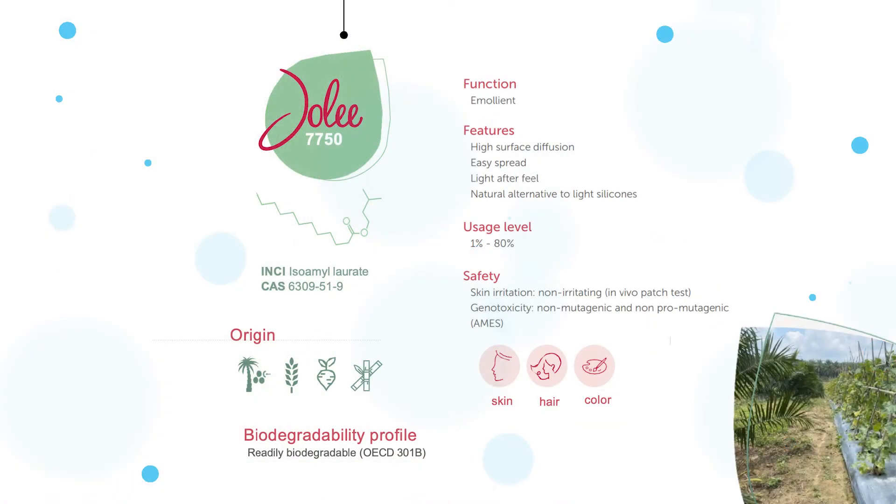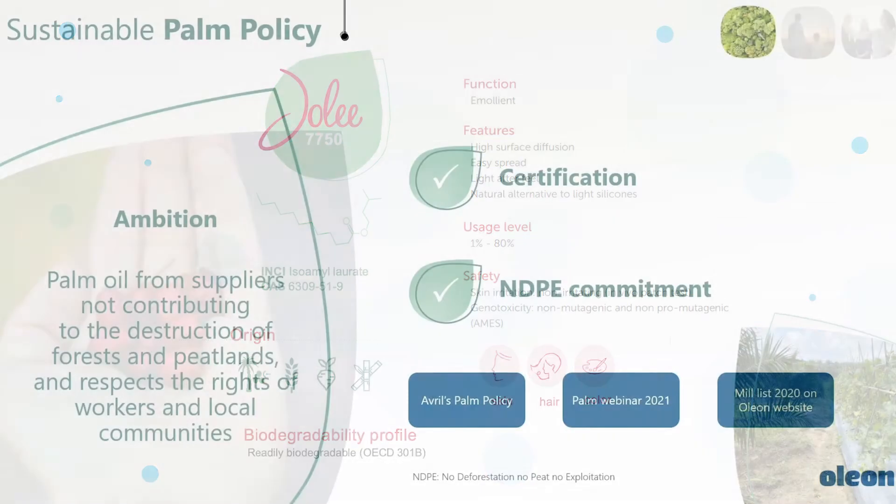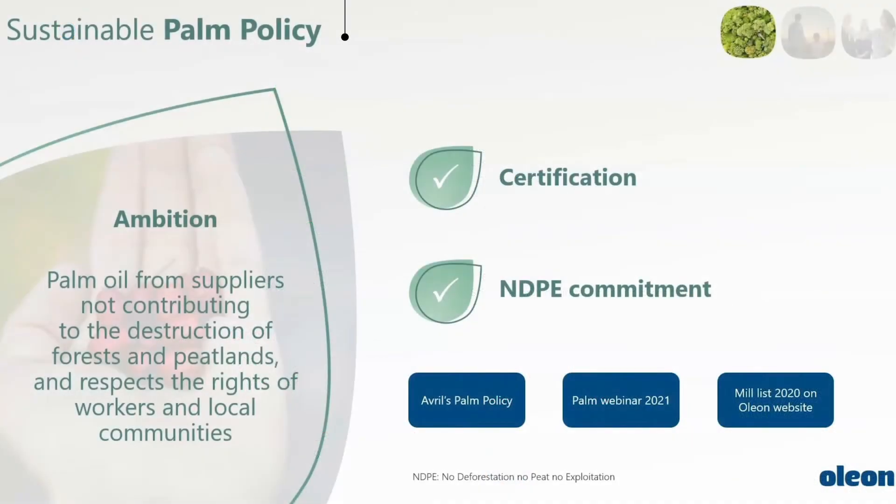One of the key components of Jolie 7750 is produced from a by-product in bioethanol manufacturing. Oleon Health and Beauty is a member of the Round Table on Sustainable Palm Oil.